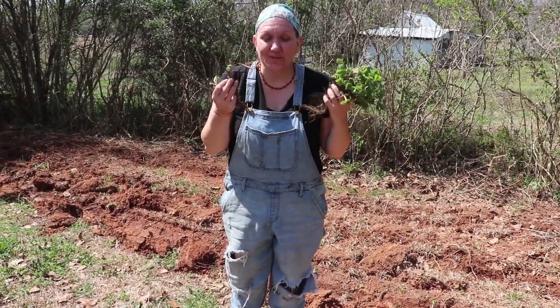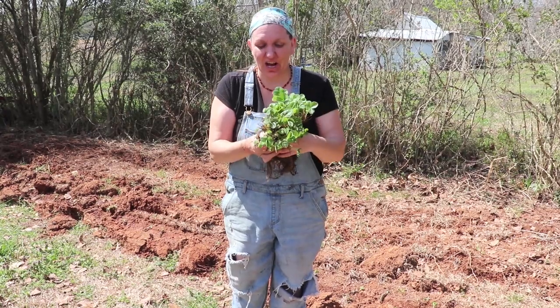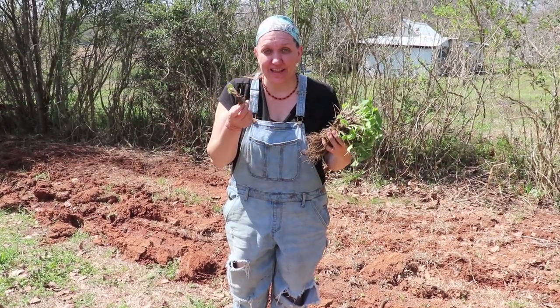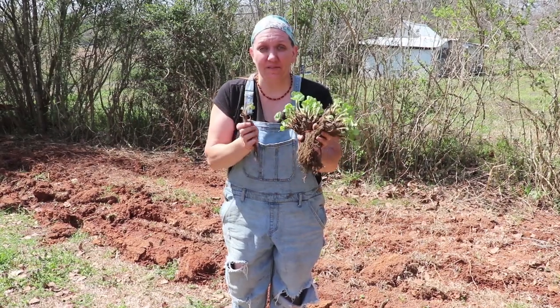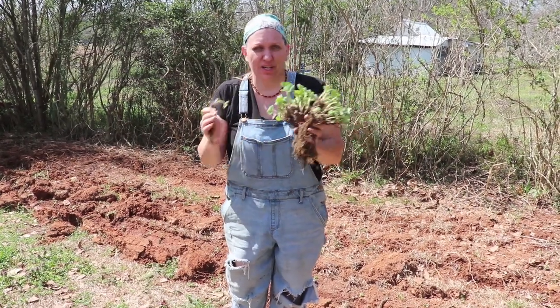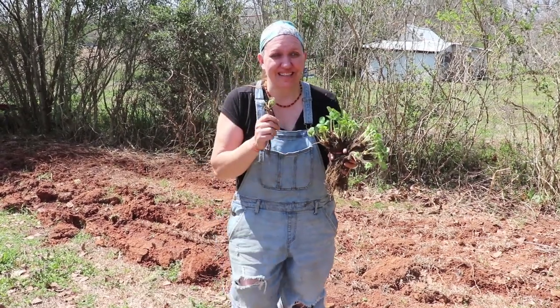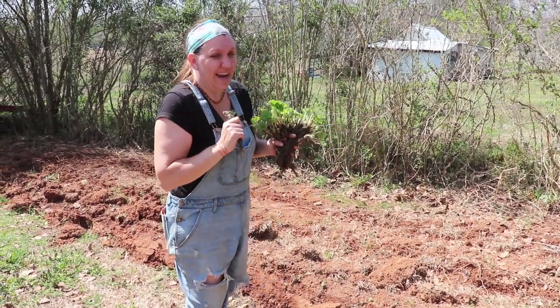Today we get to plant our strawberry starts. These are growing like crazy. They were pretty dormant when we got them last week, and we have had them in some water. We took them out of water for a day, put them back in water for a day because we didn't want to rot the roots, but we weren't ready to plant so we had to keep them hydrated.